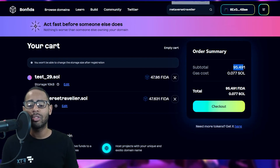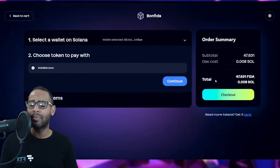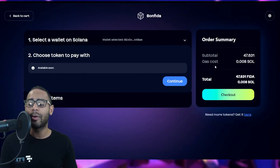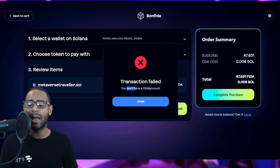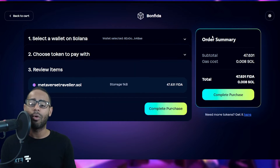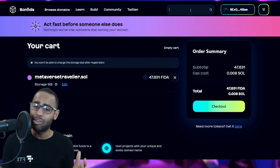Adding test_29.sol and metaversetraveler.sol to the cart, the total comes to around 95 FIDA or 47.63 FIDA each, plus a gas cost of approximately 0.008 SOL — roughly less than 10 cents. You select your Solana wallet, check out, sign the transaction, and the purchase is complete. You do need FIDA in your account to pay here, but on Magic Eden you can pay with other options.